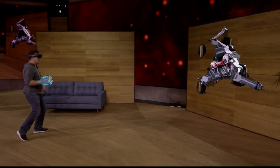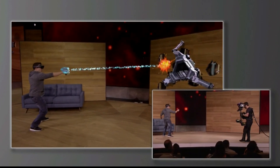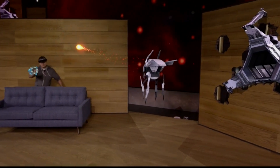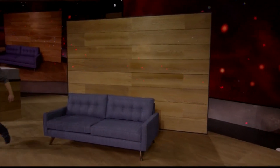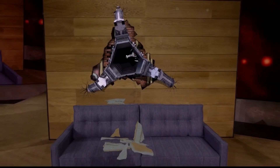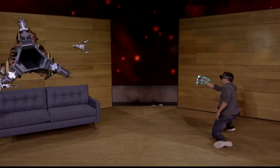With HoloLens, you're completely untethered, which means Dan is free to move around as he shoots at enemies and avoids their fire. With HoloLens, the action happens all around you, and thanks to spatial sound, you'll hear the gameplay as though it's happening in your room. You'll notice that the robots know where the walls and the furniture are, and they can use that knowledge to navigate and plan attacks against you. Since each room is unique, every game is customized to you.